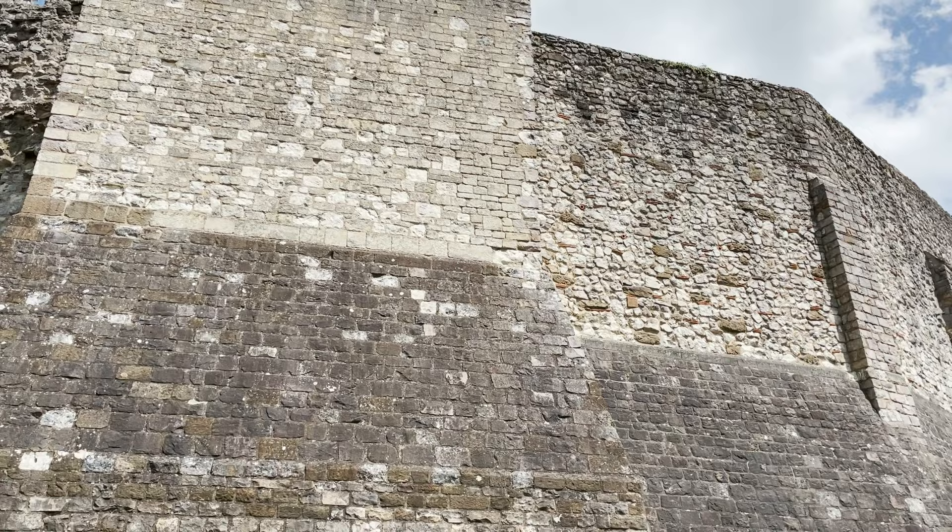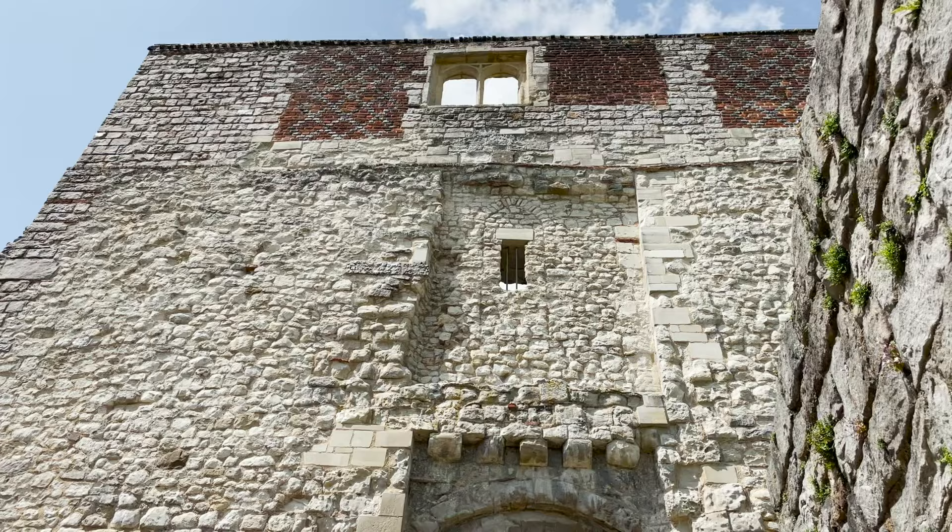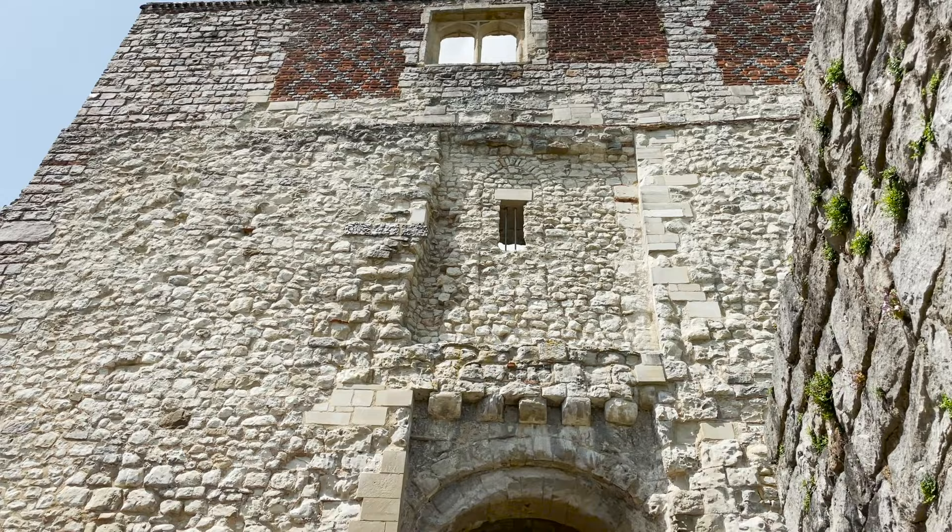Development continued long after the medieval period, and this ensured the castle's survival. You can also see various Tudor additions throughout both the bishop's palace and the castle keep.